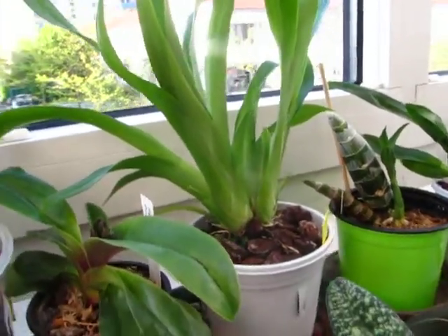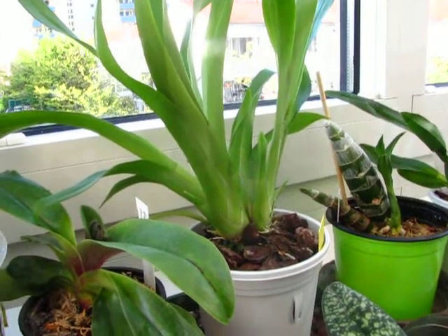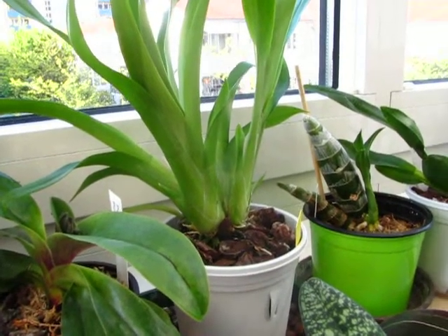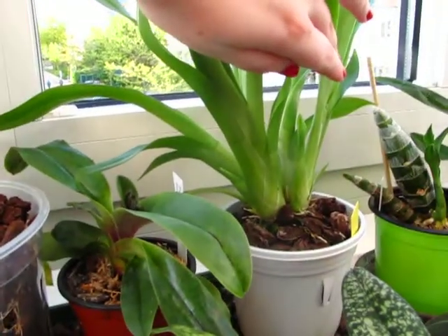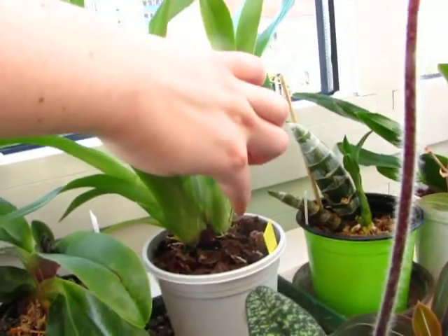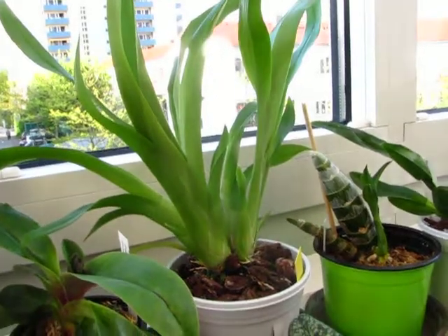My Oncidium Sotoanum — summer will be tough on it, I guess, because it doesn't like the heat too much. It can take it, but it doesn't like it. But it's growing on nicely. There's a new growth — which obviously isn't mature yet — and there's another new growth starting in there. A very vigorous little thing.